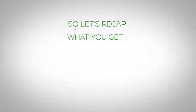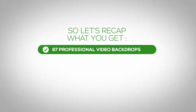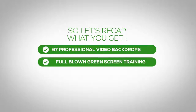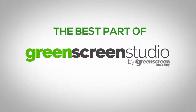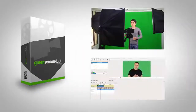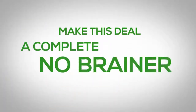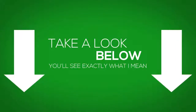You'll increase your marketing results literally overnight. So let's recap exactly what you get when you take action today: 67 professional video backdrops to use with your green screen footage, full-blown green screen training covering how to set up your home studio, how to record your videos, and how to edit them for best results, and video editing software with tutorials on how to use it. The best part of Green Screen Studios is the price — this, along with the bonuses we're throwing in, makes this deal a complete no-brainer. Take a look below and you'll see exactly what I mean.